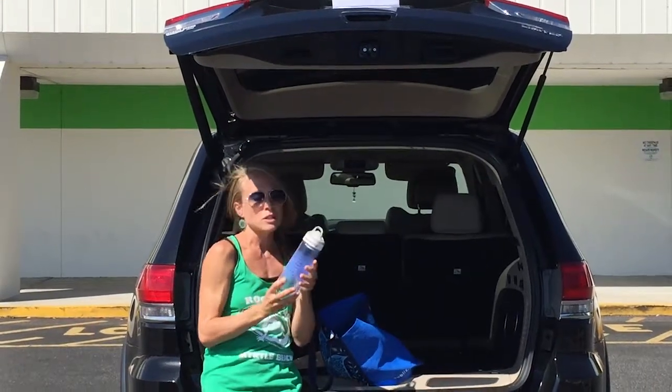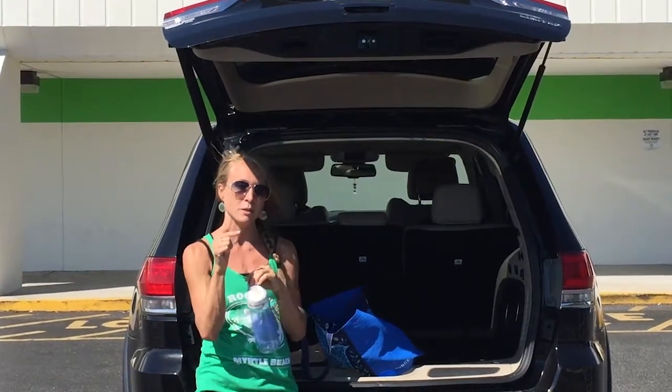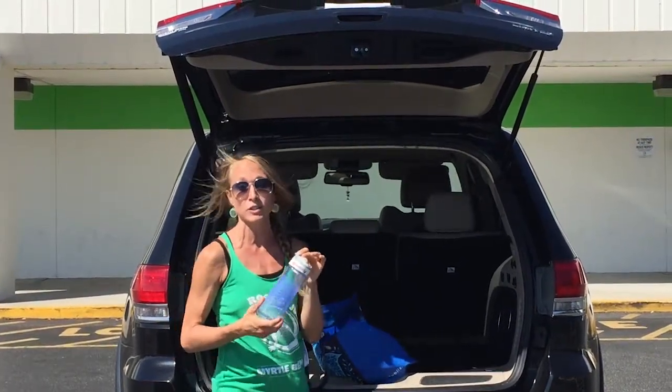Water bottle — so I always bring a water bottle with me, some for the kids. I like to buy those little miniature Deer Park water bottles. They're BPA free so they're safe.